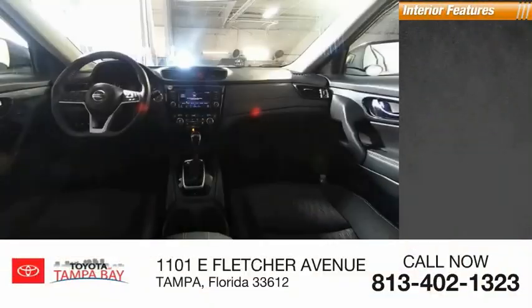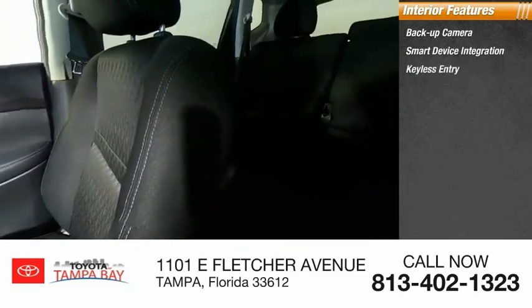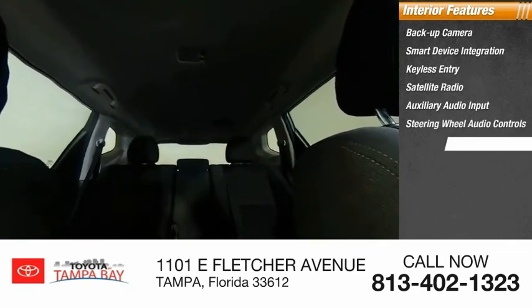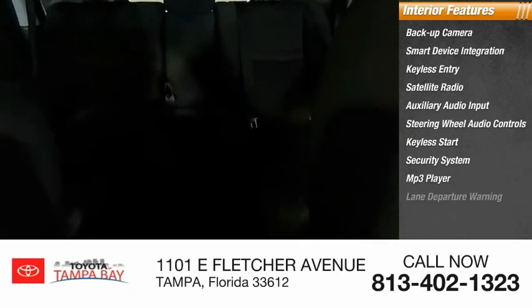Inside you'll find a backup camera, smart device integration, keyless entry, satellite radio, auxiliary audio input, steering wheel audio controls, keyless start, security system, MP3 player, and lane departure warning.